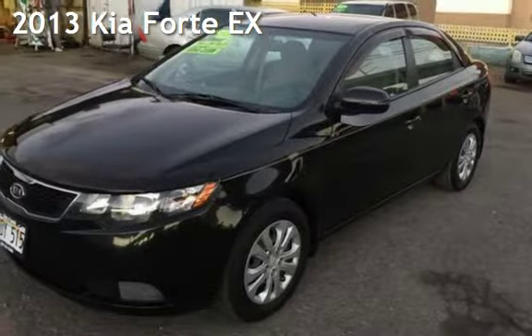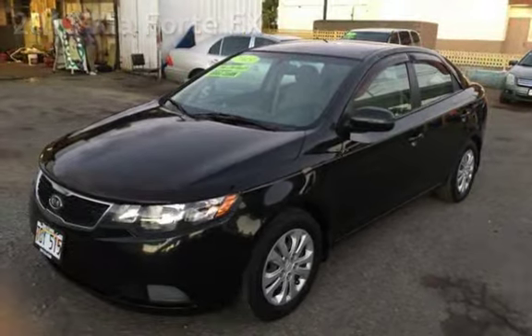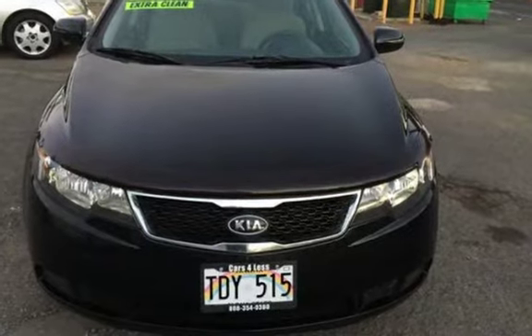Presenting a pre-owned 2013 Kia Forte EX. This four-door sedan has a four-cylinder, 2.0-liter i4 engine, with front-wheel drive and an automatic transmission.